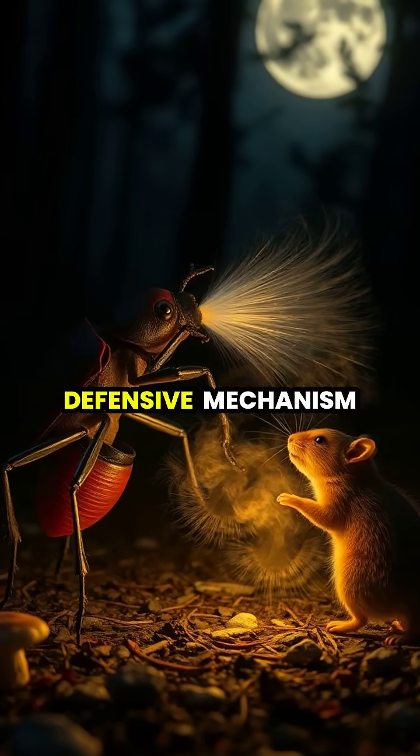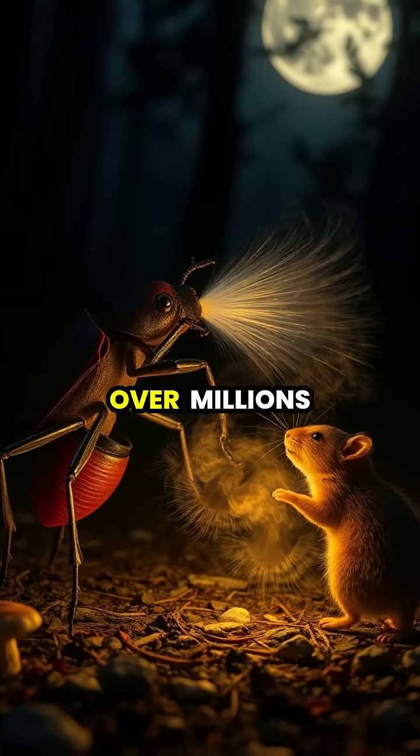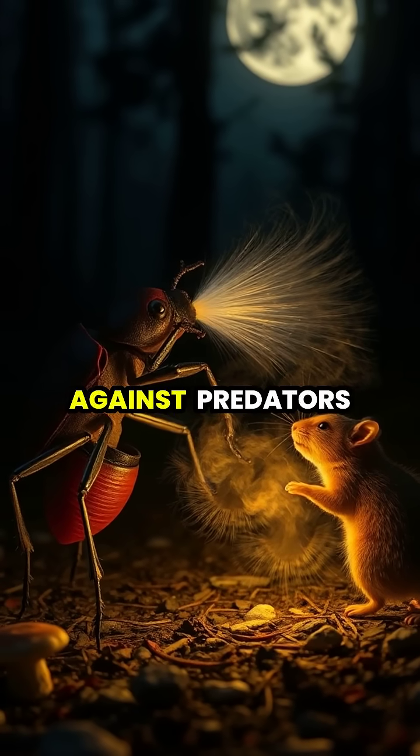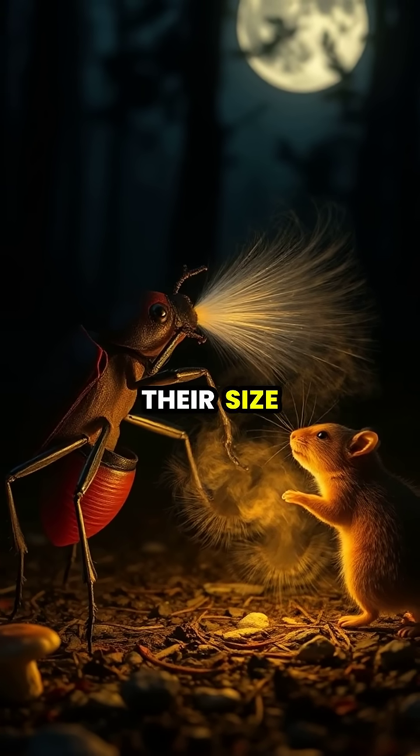This remarkable defensive mechanism has evolved over millions of years, allowing these small beetles to effectively protect themselves against predators many times their size.